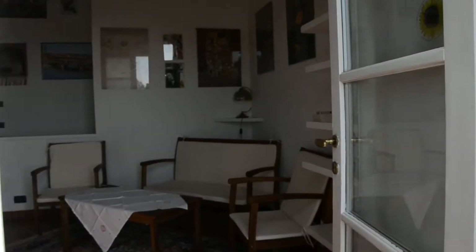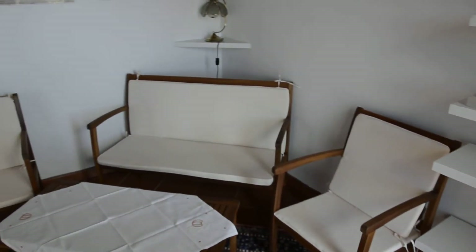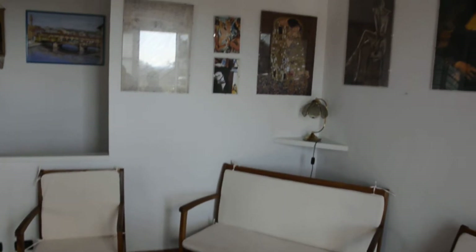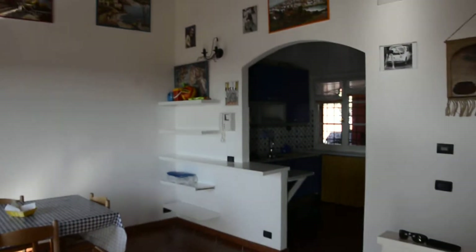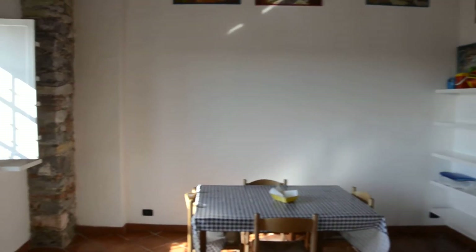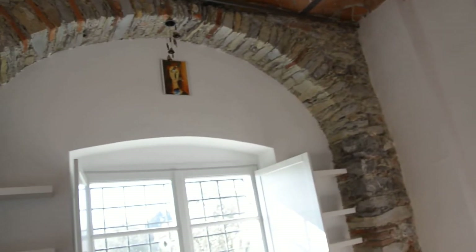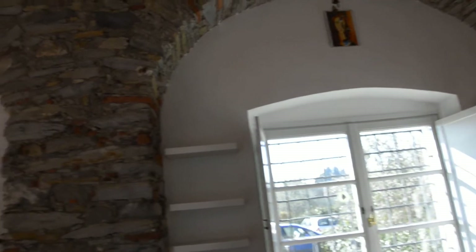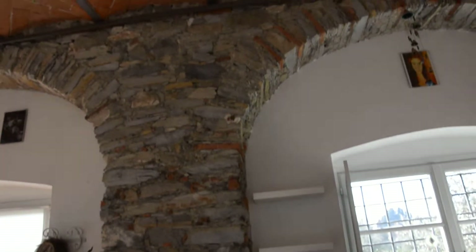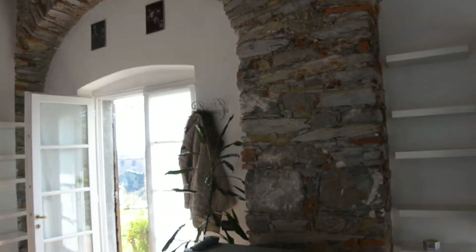Now we're going in through the front door. Here we have the lounge area, the sitting room, and then the dining table over here. This is the typical Tuscan vaulted ceiling with the stone arch — very well preserved. It's quite typical of Tuscan houses of the 1600s and 1700s.